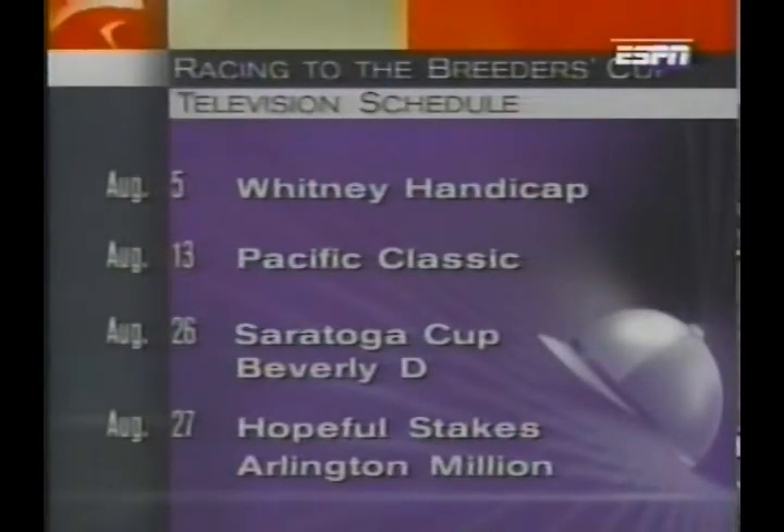Next week we'll be at Saratoga for older stars in the Whitney Handicap, then to the West Coast for the Million Dollar Pacific Classic, end of the month back to Saratoga for the Saratoga Cup and the Beverly D. On Sunday the 27th we'll look at the two-year-olds in the Hopeful and see top turf horses in the Arlington Million from Chicago. Super Saturday, always a precursor to the Breeders' Cup. End of September, the final big three-year-old race, the Super Derby. And the week before the Breeders' Cup, we'll bring you up to speed on all of the divisions in our Breeders' Cup special.